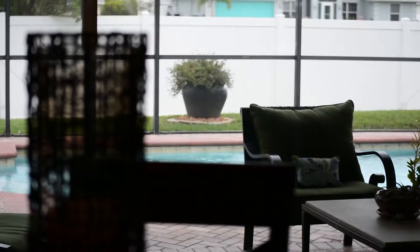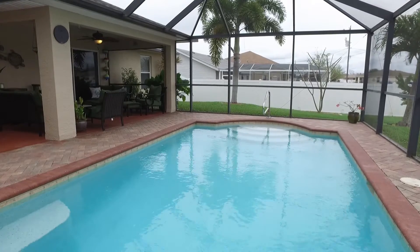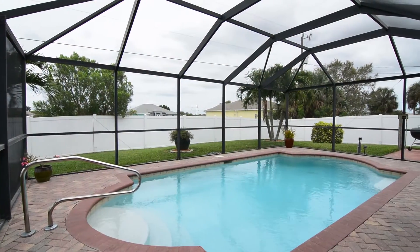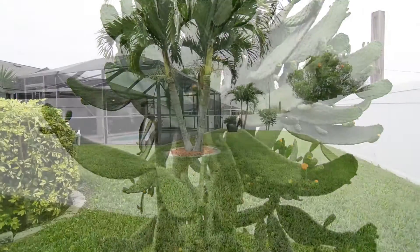Your lanai offers lots of room to relax or entertain, from the covered seating area to your gorgeous pool — it's sure to impress. The space is nestled inside your large backyard with unique landscaping and a privacy fence.